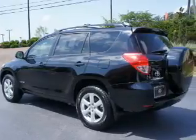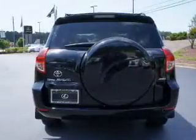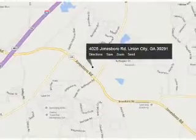The features include a power sunroof, a spoiler, roof rails, independent suspension, brake assist, traction control, stability control, anti-lock brakes, and privacy glass.